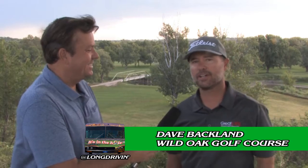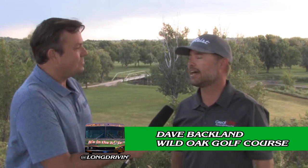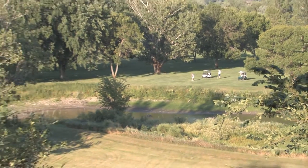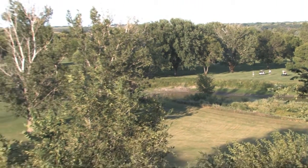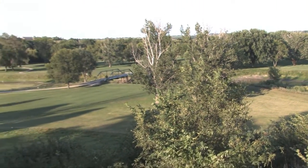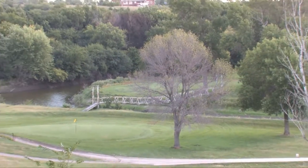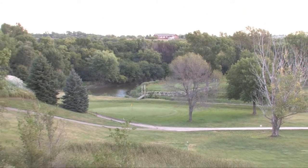It's beautiful. The course — the bottom nine here was built in 1929. Small push-up greens is kind of what they did back then. The clubhouse has been here since then as well. It's just a beautiful setting in a river bottom. We've got some unique bridges down here — two cart bridges and a walk bridge. They've been here since the course was built.